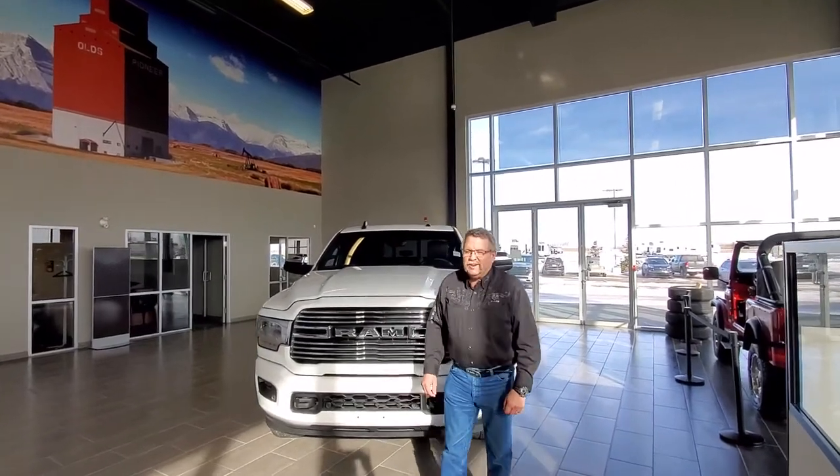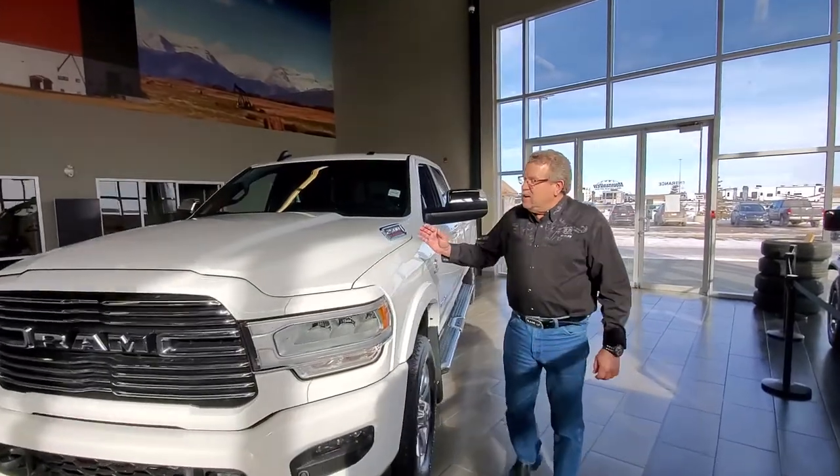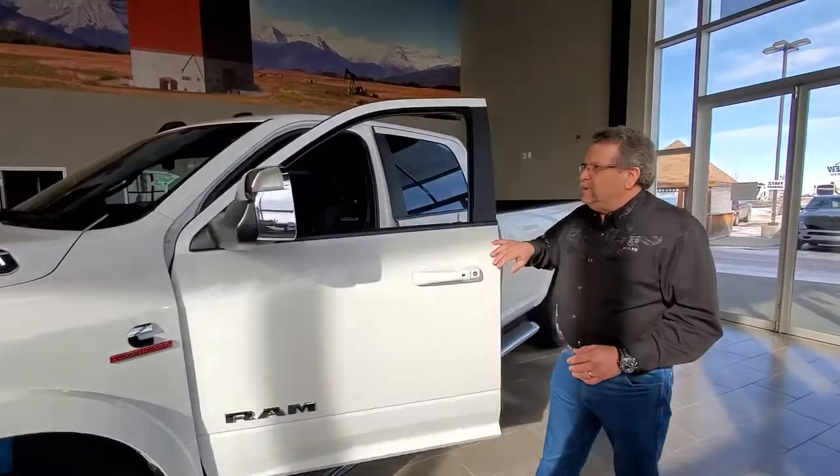Hey everybody, Steve McFarland here from Mountain View Dodge. What do I have here? This is my last 2019 2500 Cummins motor. It's a long box, 8 foot box. It's a beautiful Laramie truck.